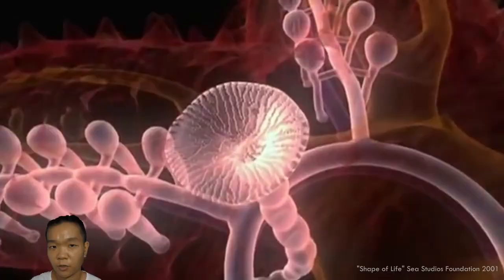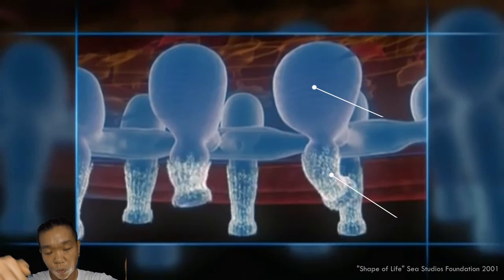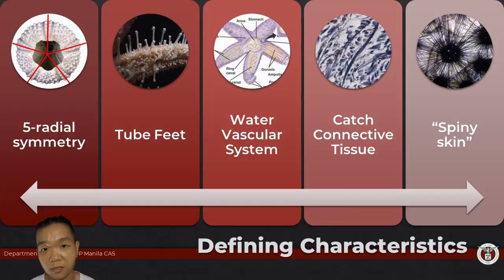From the outside, water goes into the madreporite, passes through the stone canal, which ends up in the central or ring canal, which then radiates to the radial canals, ending up in the individual ampullae that control one tube foot each. The echinoderm uses that for feeding, breathing, sensing the environment, among many other things.